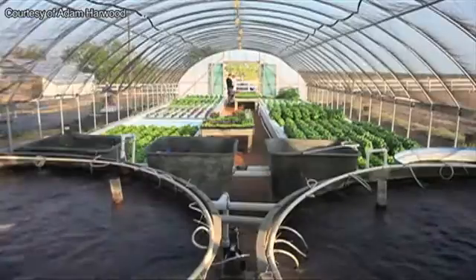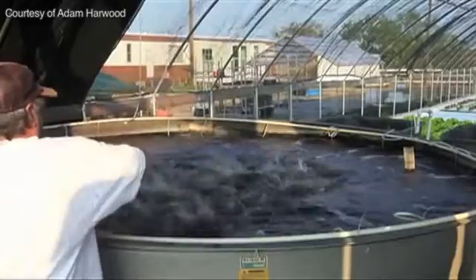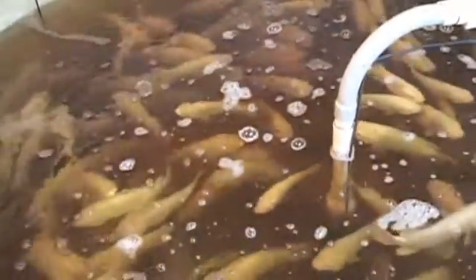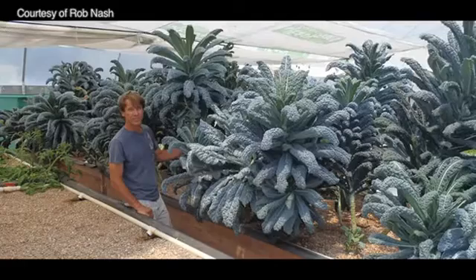Commercial aquaponics is spreading. It is a completely closed loop system where the plants clean the water for the fish and the fish provide the nutrients for the plants — an incredible symbiotic relationship that results in clean, safe food. Aquaponics is a word and practice created by combining aquaculture, or raising fish, and hydroponics, the use of recirculating water to grow crops. Commercial farmers use different systems to accomplish different goals.